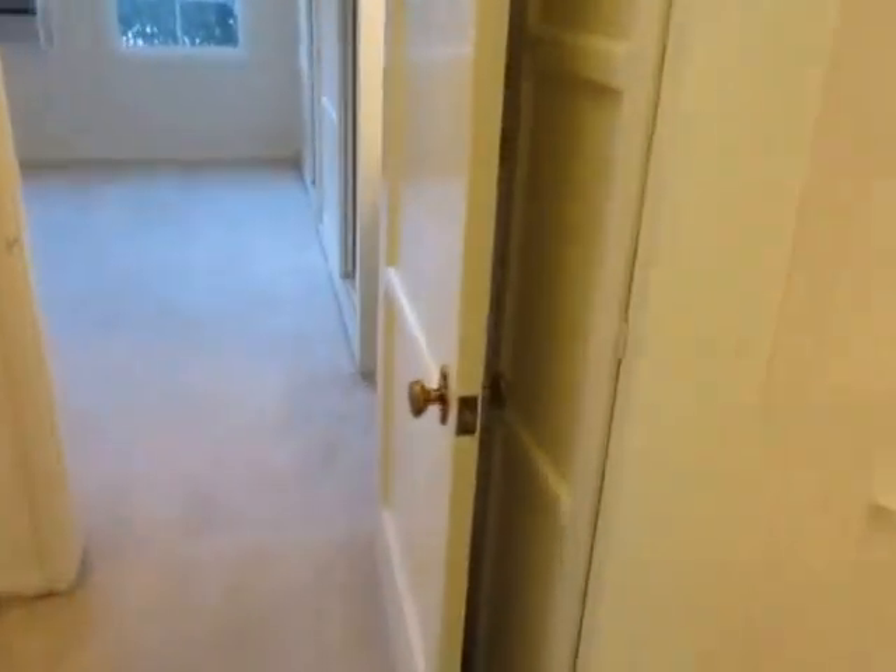In the hallway here we have even more closet and storage space. Really everywhere you look in this unit there's just more closet space.